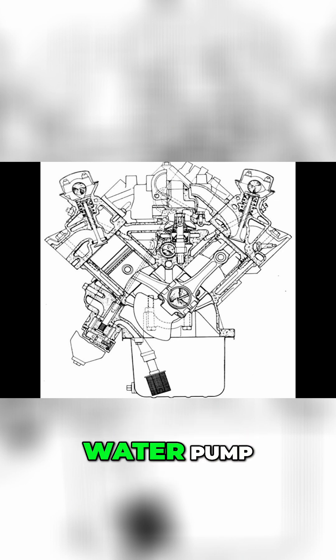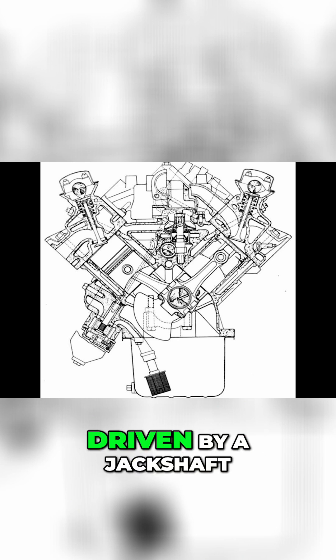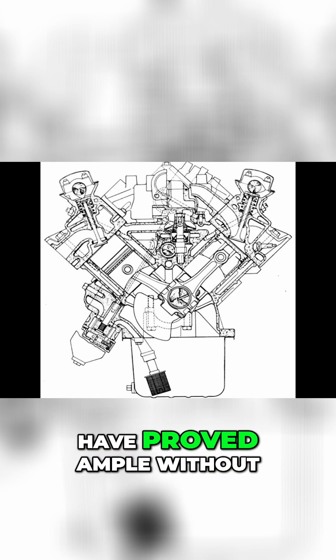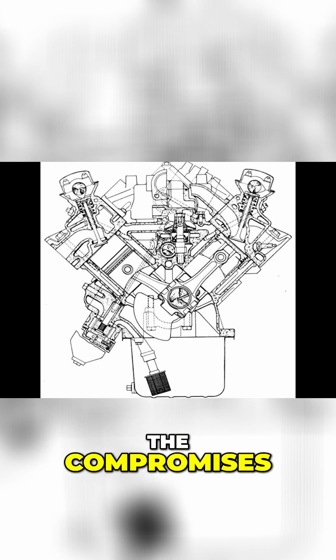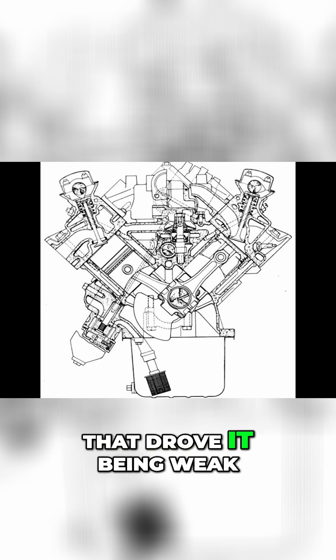Another problem was the water pump, mounted in the middle of the V, too high in the block, driven by a jackshaft drive rather than a conventional external driven pulley. The jackshaft drive would have proved ample without the compromises, but as usual costs were cut, resulting in the gears that drove it being weak.